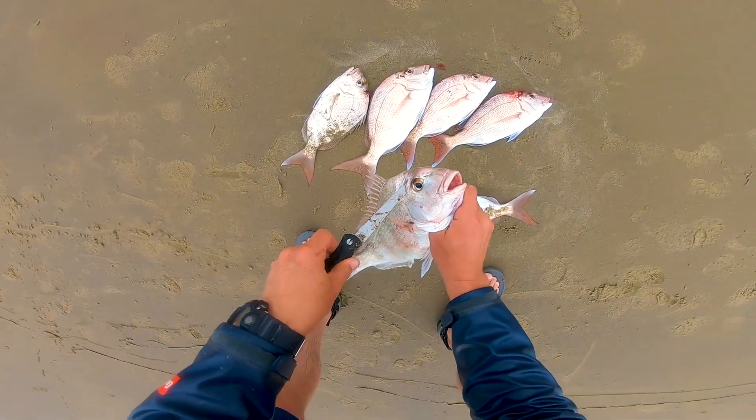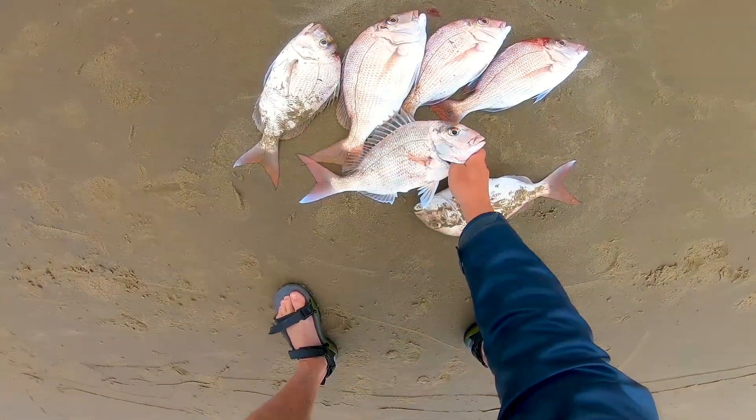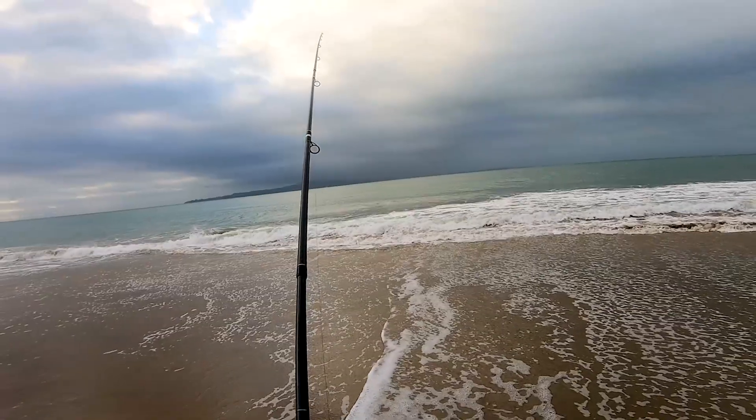As you can see the fish were all good-sized snapper. It wasn't a particularly warm day and these fish were in the chilli bin not long after being caught.